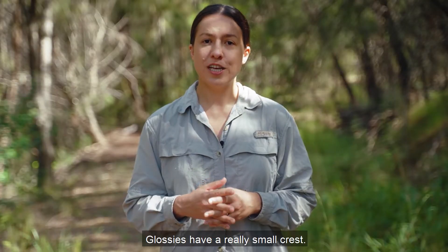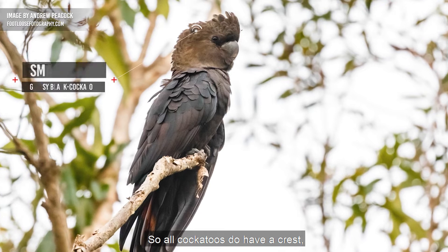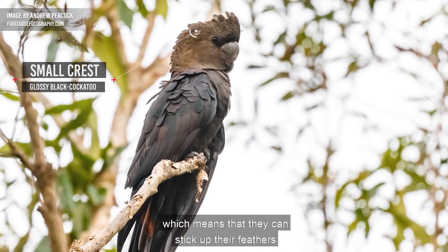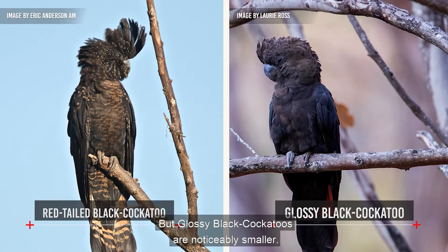Unlike red-tailed black cockatoos, glossies have a really small crest. All cockatoos do have a crest, which means they can stick up their feathers on their head, but glossy black cockatoos are noticeably smaller.